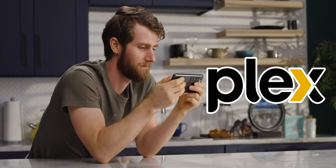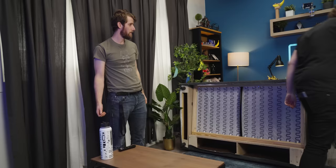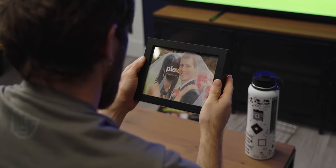My relationship with Plex has been rocky. It feels like they've changed. Hey, can I watch a movie? When I signed up for a lifetime license, our future looked so bright. But what happened?